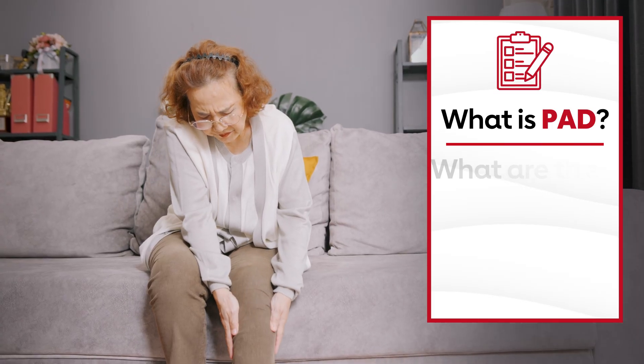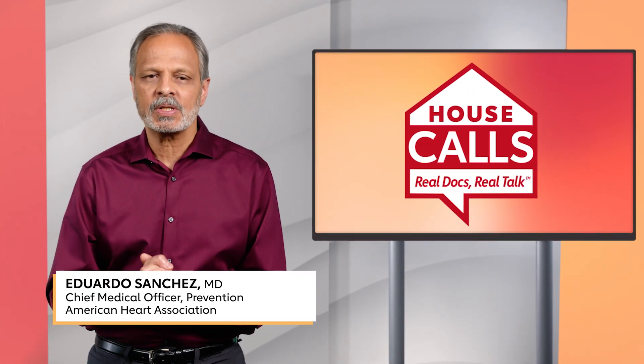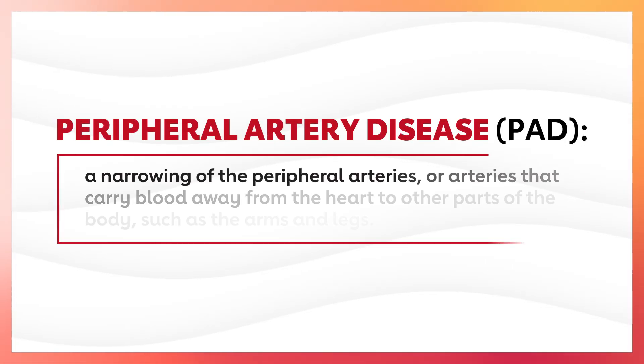So what is PAD, what are the symptoms, and how does it feel? Hello, and welcome to House Calls. I'm Dr. Eduardo Sanchez, Chief Medical Officer for Prevention at the American Heart Association. Peripheral artery disease, or PAD, is a narrowing of the peripheral arteries —